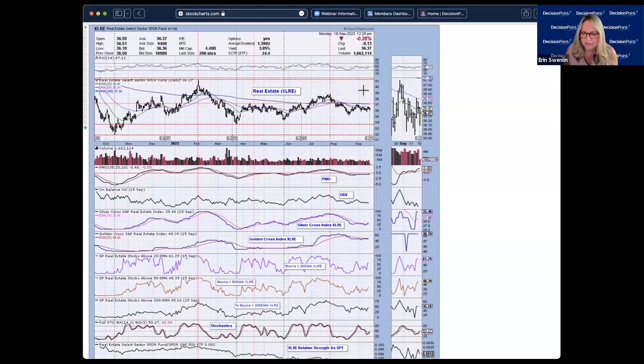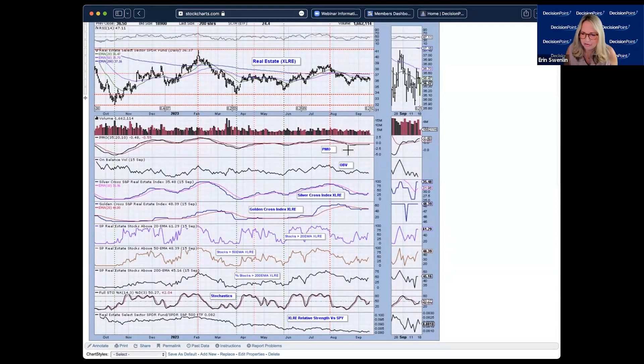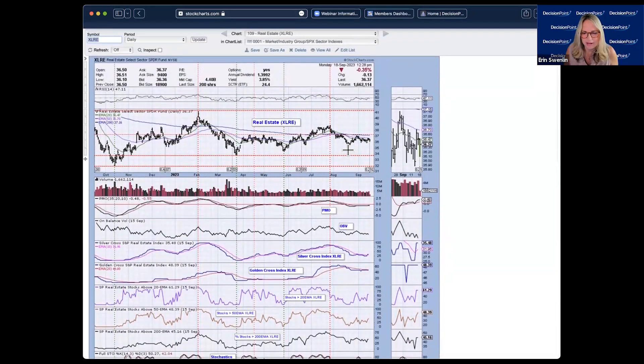Real estate (XLRE) is staying below the moving averages, configured as negatively as possible with the 20 below the 50 below the 200-day EMA. However, participation has expanded somewhat, with stocks above the 20-day EMA above our 50% bullish threshold. The silver cross index has shifted above its signal line and stochastics are shifting higher — so this defensive sector may start to get some notice, though the price action doesn't look great.